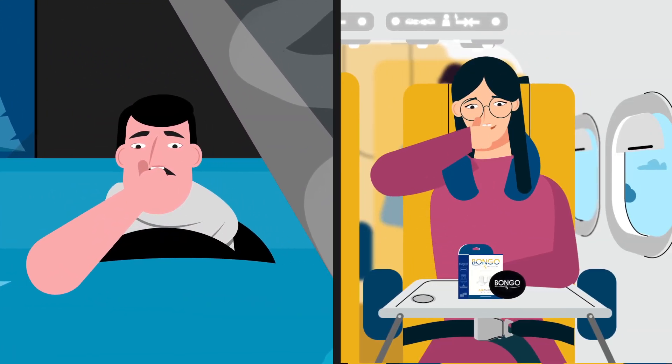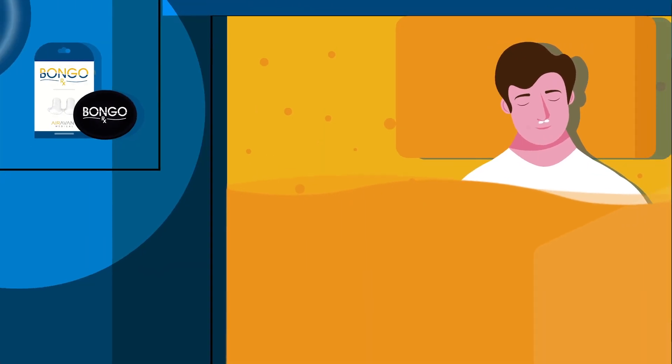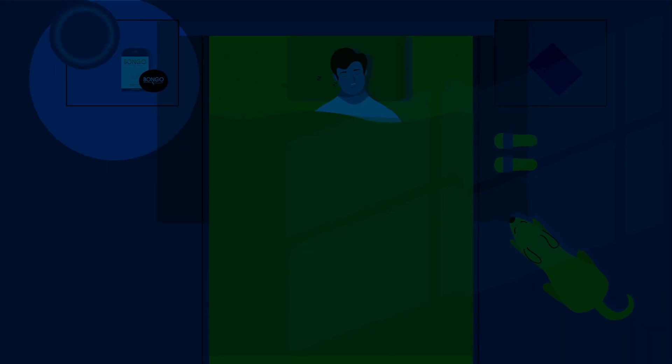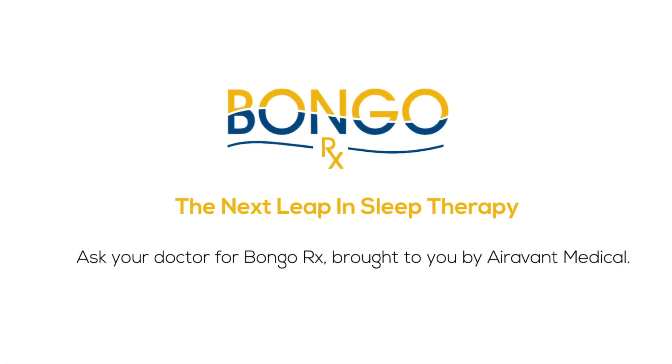Bongo RX is designed to be readily available to you every time you fall asleep. You may have used other devices in the past, but the Bongo RX is easy to breathe with, comfortable, and reusable. Ask your doctor for Bongo RX. Brought to you by Aerovant Medical.